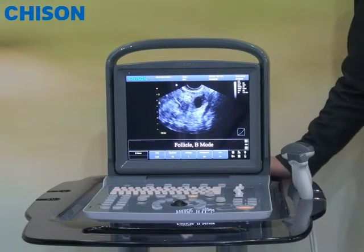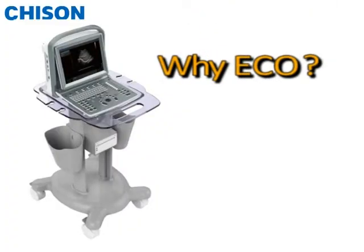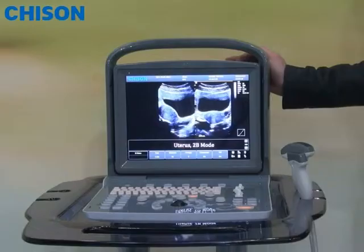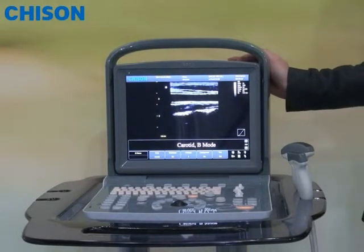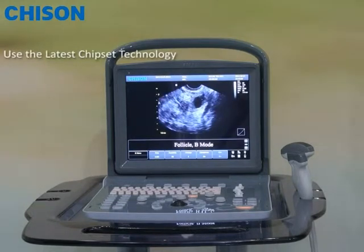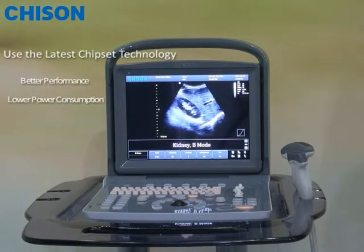The second reason is that when we designed the system, we considered it very important to build an eco-friendly system. To say that it's easy, but actually it's a lot of work. Making a system with strong functionalities but keeping the minimum level of energy consumption is really challenging. So we have been trying hard to use the latest chipset technology, which provides better performance but at lower power consumption.